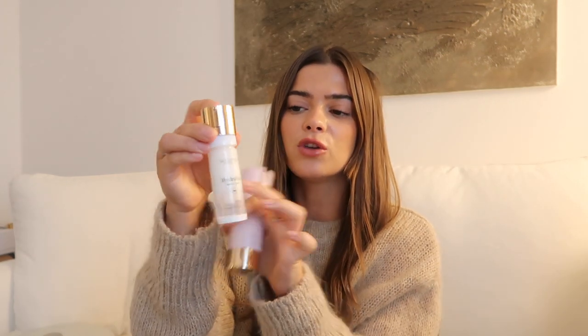Another great thing about this is you can actually refill the bottle. These little capsules you can buy separately — they're a few pounds cheaper and you literally just twist it on and slot it into your bottle. It saves packaging and you're saving a little bit of money as well.